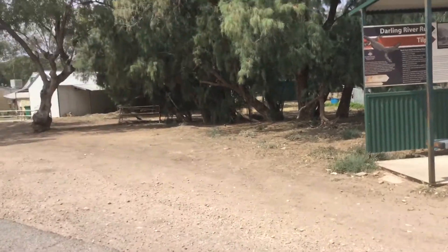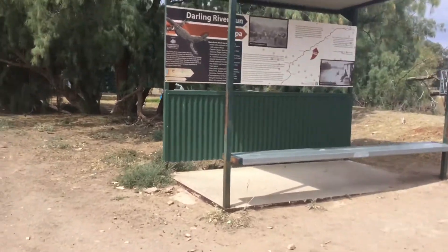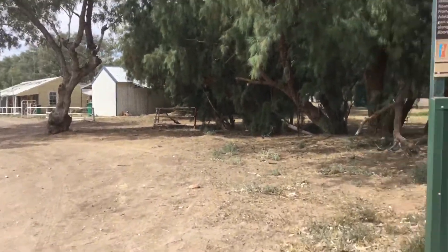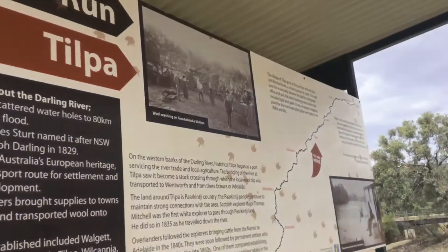Here we are at Tilpa. We're just having a break, and this is what it looked like in the old days.